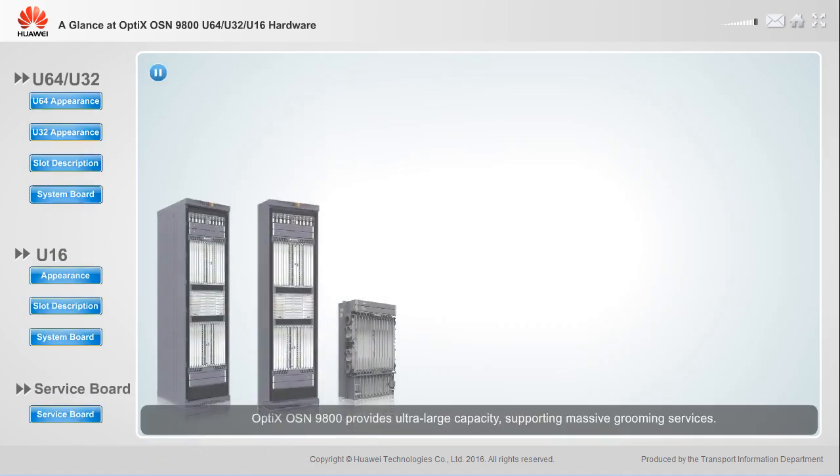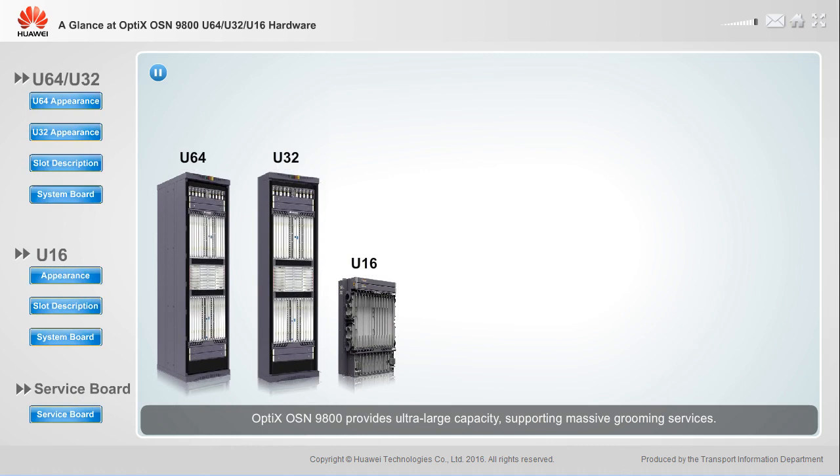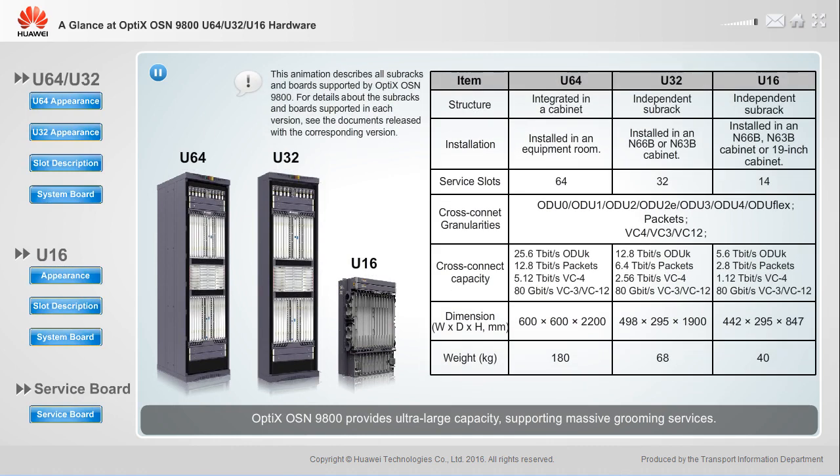The Optics OSN 9800 provides ultra-large capacity supporting massive grooming services. It offers congestion-free 25.6 terabit per second cross-connections, which will be scalable to 100 terabit per second or higher in the future. With such large cross-connected capacity, the Optics OSN 9800 freely grooms massive services.